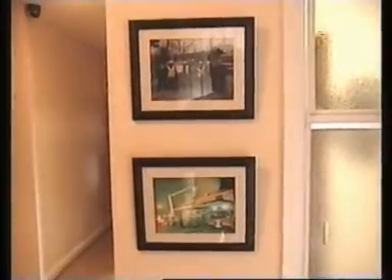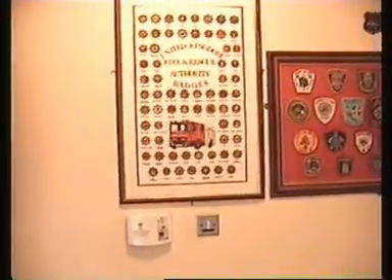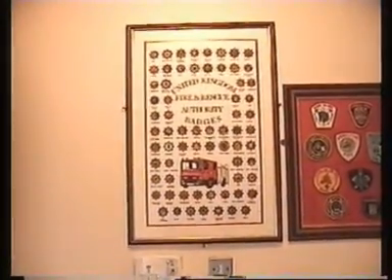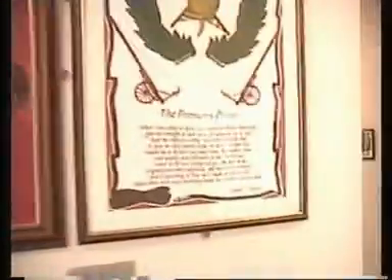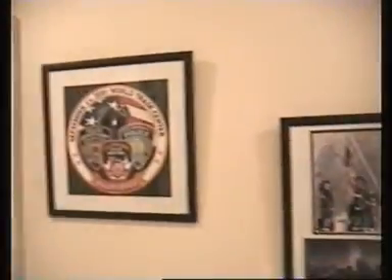We have the ladies' room. Some old shots of us, basically. A tea towel displaying some United Kingdom helmet crests. Some patches people have sent to us. Fireman's prayer. 9-11 memorial.